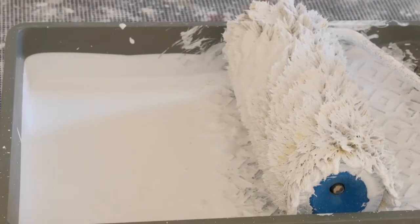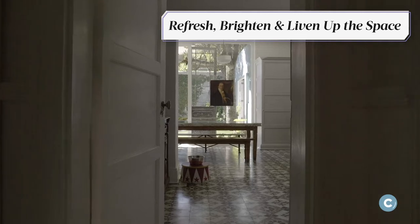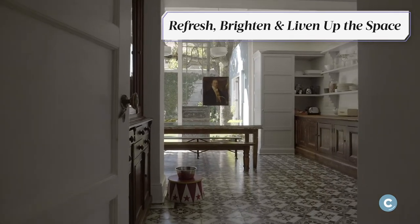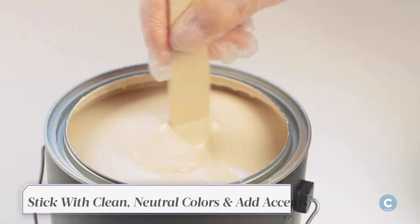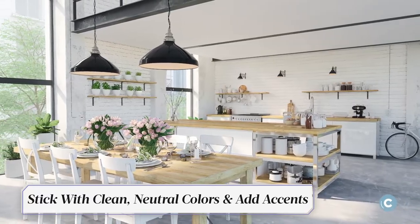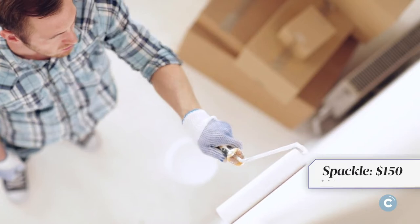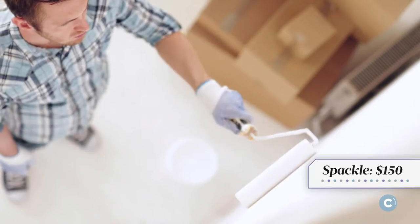A simple way to upgrade your kitchen is to brighten it up with paint. A couple of coats will instantly refresh and liven up the space. Opt for clean neutral tones, and you can always add fun accents to your blank canvas for a pop of color. Depending on the size of your space, paint could set you back around $250, plus an additional $150 for spackle.